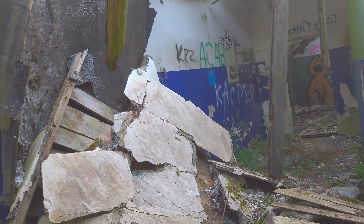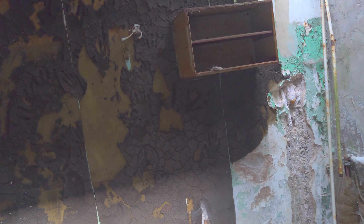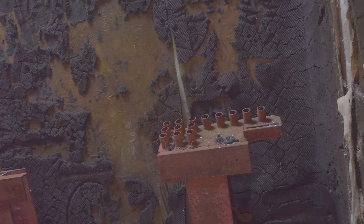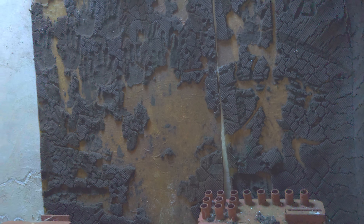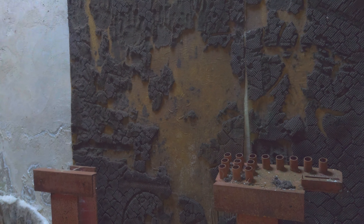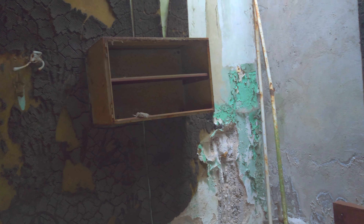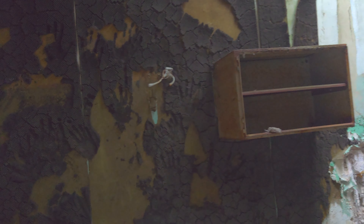Im Vorbeigehen habe ich jetzt hier diesen Rucksack gesehen, und dann stand diese Tür auch so offen – schon ein bisschen. Ich finde es irgendwie unheimlich. Auch wenn man hier so da hinten in diesen Gang einfach guckt – man weiß nicht, was einen erwartet, oder wer einen erwartet.